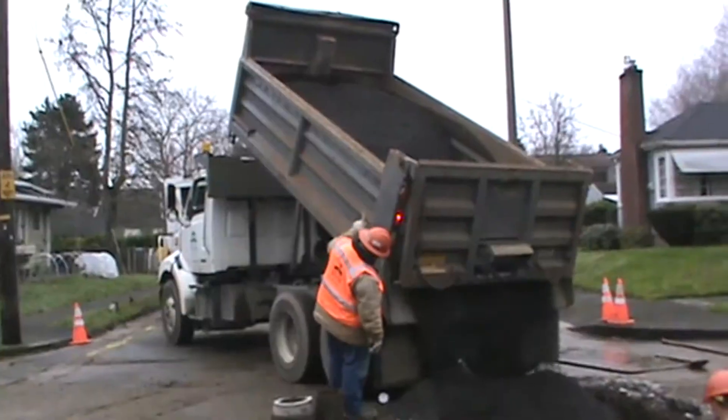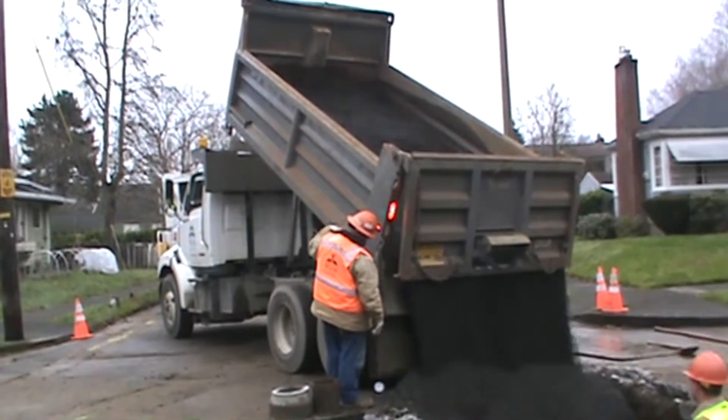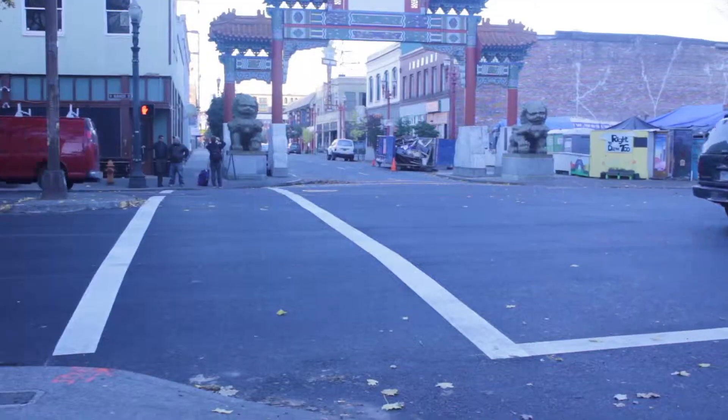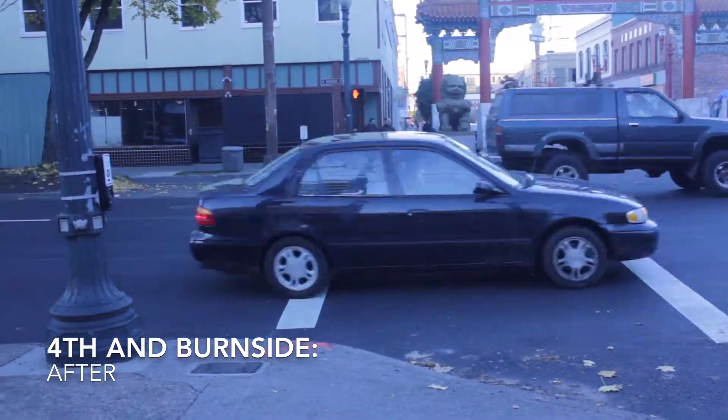Then we backfill with rock and prepare the excavation that we made for paving crews — who are not the water bureau. They're from the Department of Transportation to come through and do the restoration, and then we move on to the next.